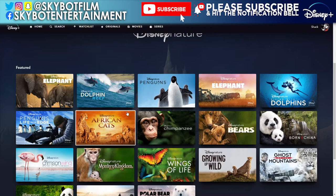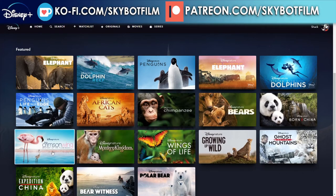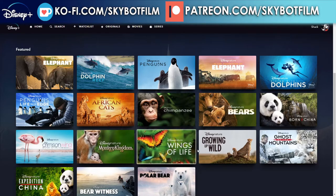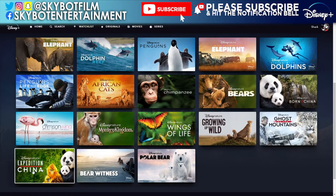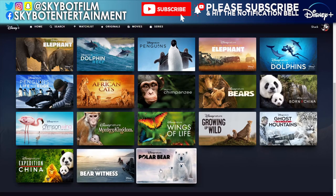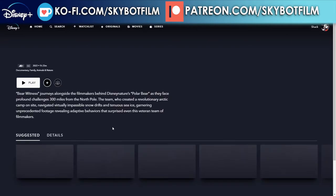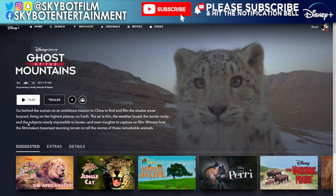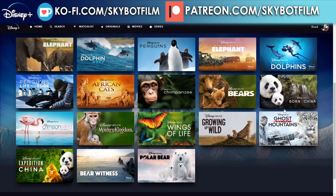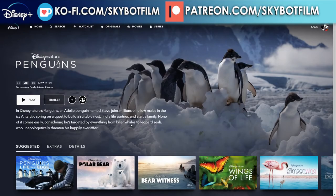African Cats - where's the behind-the-scenes one for that? It might be coming. Chimpanzee, Bears, Born in China, The Crimson Wing: Mystery of the Flamingos, Monkey Kingdom, Wings of Life, Growing Up Wild, Ghost of the Mountains - that looks like a behind-the-scenes one. Expedition China, Bear Witness, and Polar Bear. Bear Witness is the behind-the-scenes of Polar Bear. Ghost of the Mountains is behind the scenes, and Mission to China - I'm guessing that's the Born in China one.